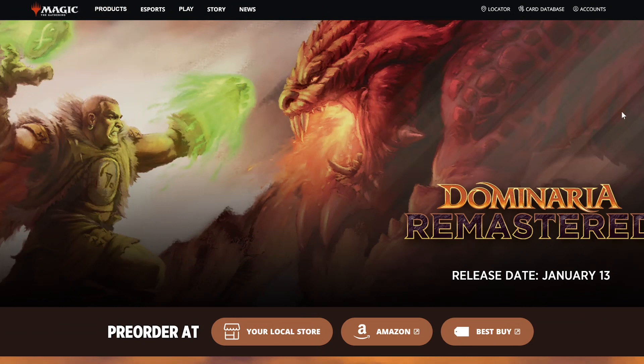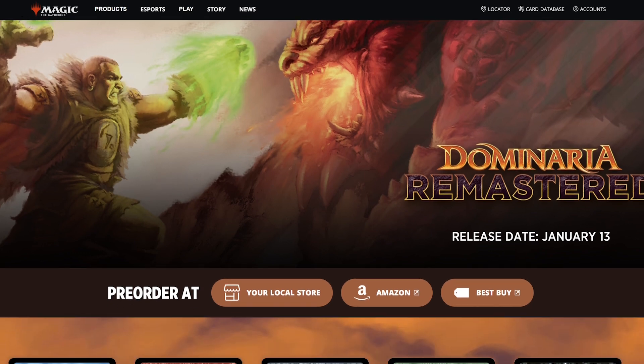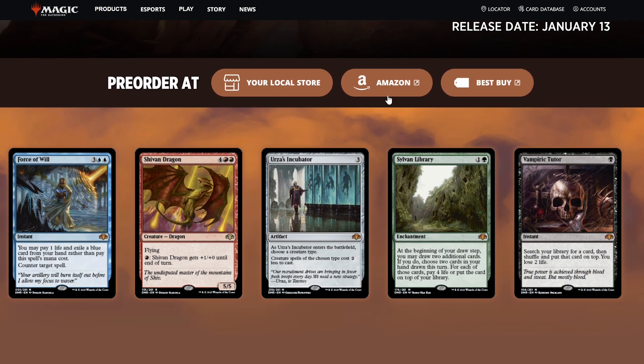Hi folks, my name is Jürgen, aka Nerd — I'm proud of it — and destiny has brought you to my channel today to talk about whether it's worth buying Dominaria Remastered. I have to be enthusiastic today because we are starting 2023, and 2023 is going to be an interesting year for Magic: The Gathering. Happy New Year to all of you! We're going to check out if this first set, releasing on January 13th, is worth buying.